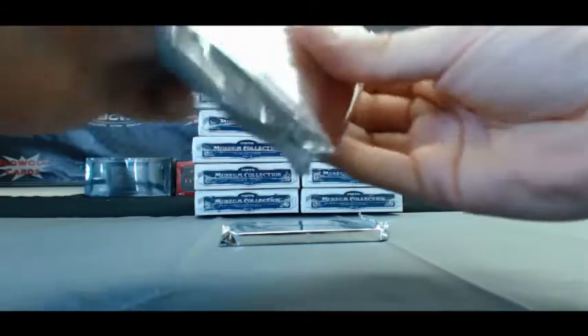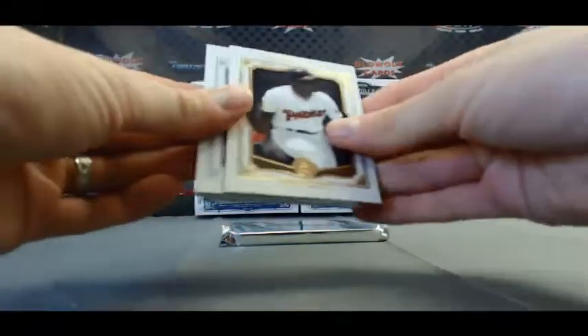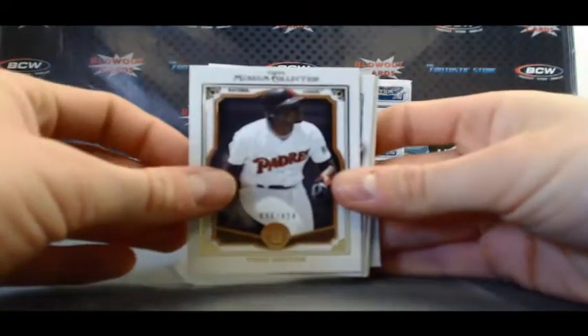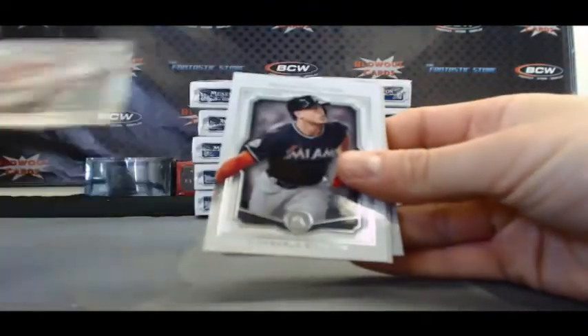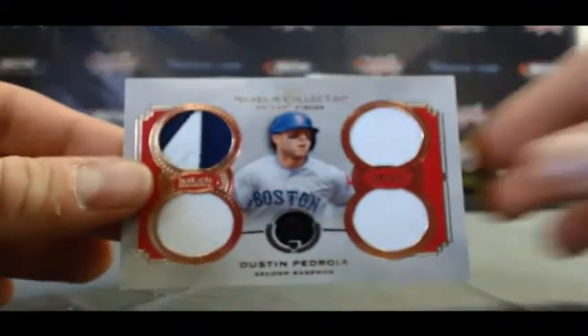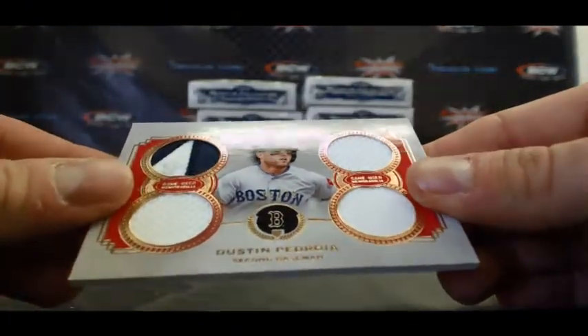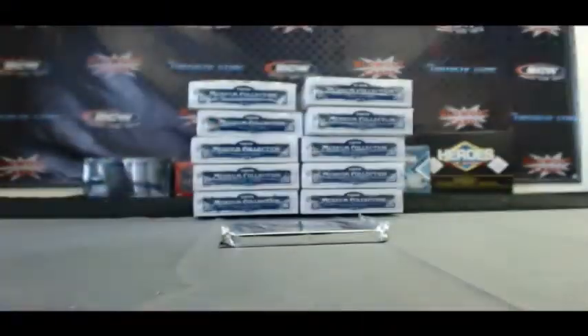Come on, big hit time please. Tony Gwynn, 424. Schmidt, Giancarlo Stanton, Adrian Beltre, and primary pieces, Dustin Pedroia. That one is numbered 75 of 75, eBay 101.